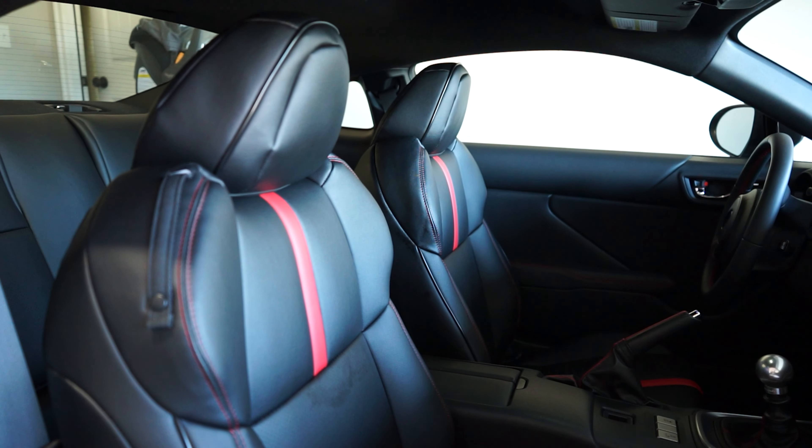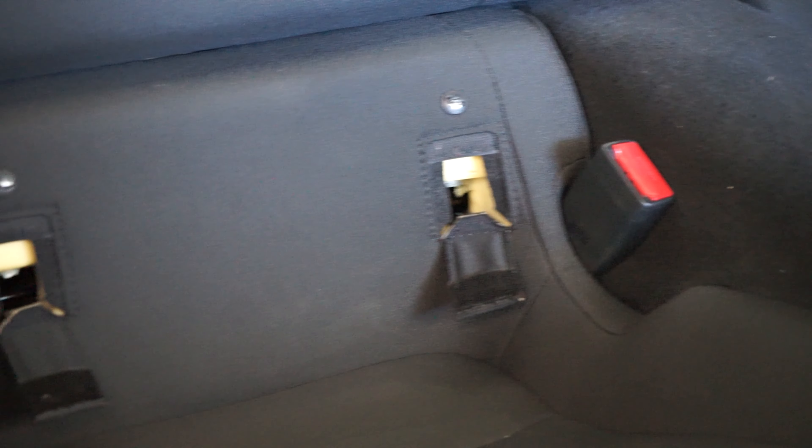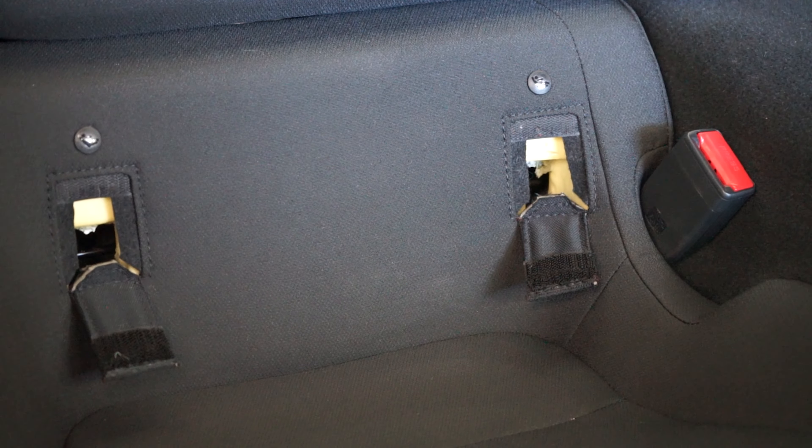On the negative side, the passenger seat cover came out of the box with an imperfection. We tried cleaning it with an interior detailer but it didn't do anything, so quality control could use a step up. The other con to using these seat covers is that they cover up the child seat anchor points in the rear seat.